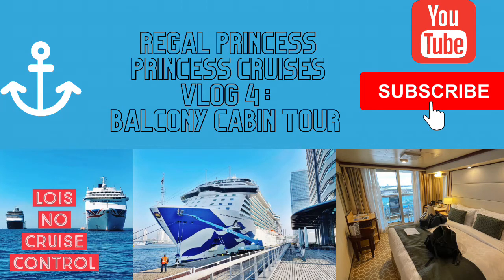Hi, it's Lois from No Cruise Control. Welcome to vlog number four aboard Regal Princess. This is a tour of our standard balcony cabin. It's a whistle-stop tour. It gives you an idea of the cabin and it's definitely a cabin I'd book again — a nice mid-range kind of cabin to enjoy the balcony and outside space, and also lots of inside space to enjoy. I hope you enjoy!